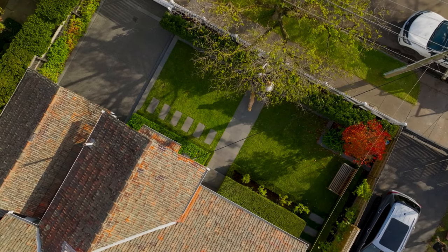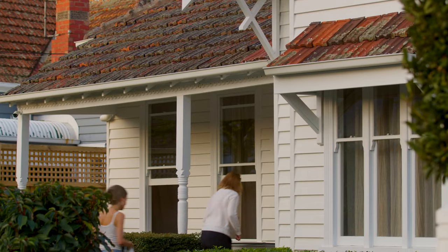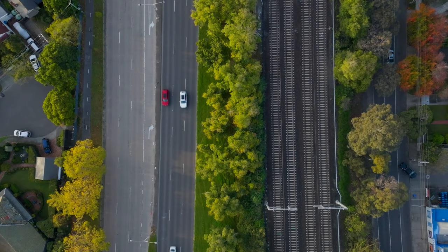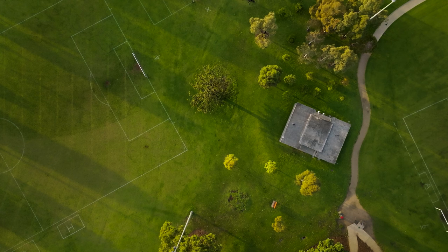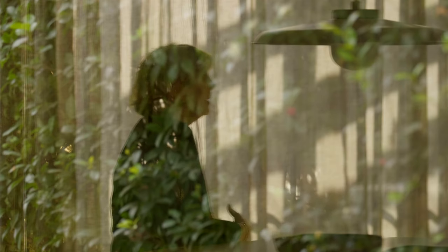Clover House is designed to last the distance, and I think that's why the clients love living in this area — they've got that family connection. That's what we've tried to enhance in this house, to make sure there's enough space for the extended family to come back, or for it to contract if it's just a smaller section of the family.